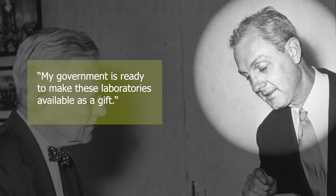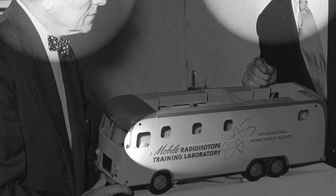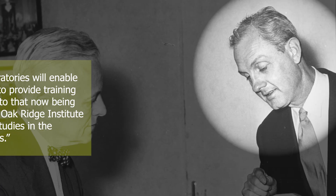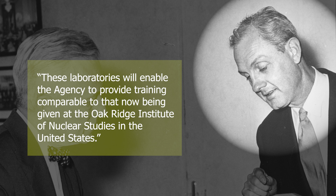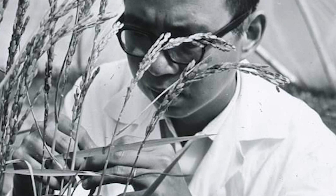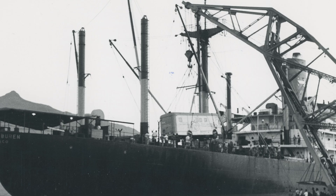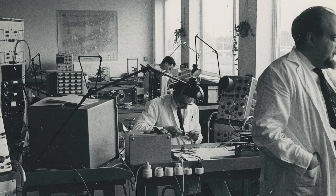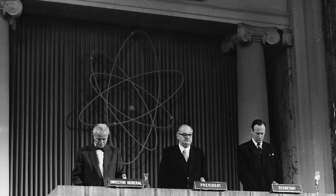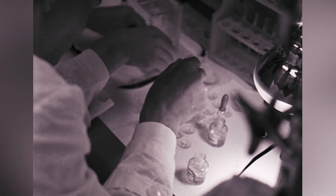"My government is ready to make these laboratories available as a gift," U.S. Representative Robert McKinney told Sterling Cole, the agency's director general, while presenting a small-scale model of the mobile radioisotope laboratory. The model remained on display at the agency's headquarters, and the local press reported extensively on the event. "These laboratories will enable the agency to provide training comparable to that now being given at the Oak Ridge Institute of Nuclear Studies," emphasized McKinney. The provision of international technical assistance became essential to the IAEA's developmental policy, which dispatched science experts and technological devices to assist states worldwide. The circulation of the two mobile labs was one of the IAEA's earliest technical assistance programs, significantly influencing the development of the radioisotope market and shaping the use of radioisotopes in the developing world.